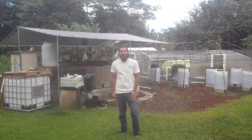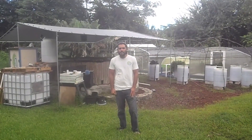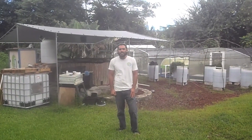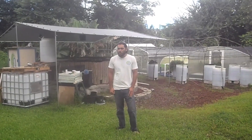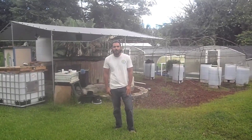Welcome to Aloha Mahiai's experimental aquaponics system. This system is about 10,000 gallons. I designed it and we built it about a year and a half ago. I've been using it to test out all different aspects of aquaponics, so come on in and have a look.